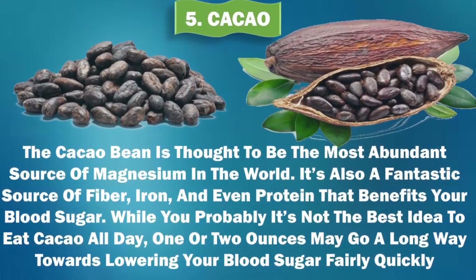5. Cacao. The cacao bean is thought to be the most abundant source of magnesium in the world. It is also a fantastic source of fiber, iron, and even protein that benefits your blood sugar. While it's probably not the best idea to eat cacao all day, one or two ounces may go a long way towards lowering your blood sugar fairly quickly.